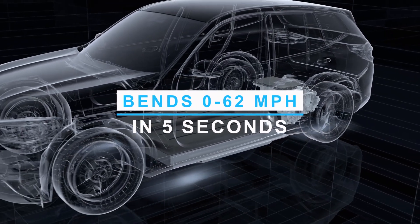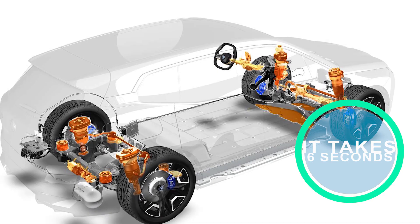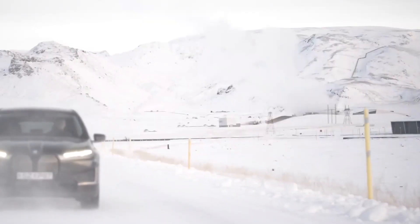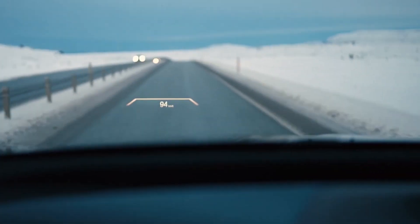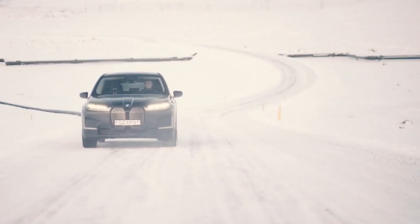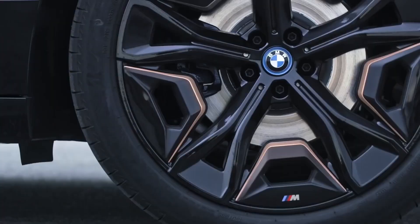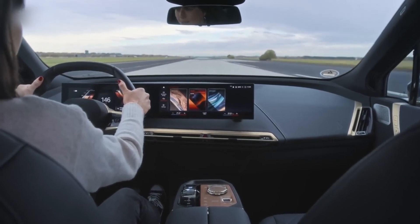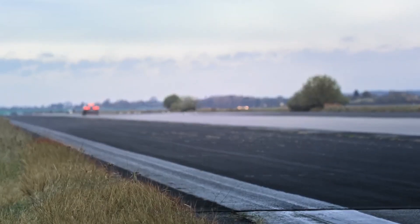The iX xDrive50 does 0–62 mph in 5 seconds — just as fast as the X5 with a V8 engine — while the xDrive40 takes 6 seconds. An M60 version will be released with an output of 440 kW. The iX utilizes lift-related dampers with additional hydraulic damping for smoother bump rebound, and optional self-leveling air suspension adds even more suppleness. Thanks to its dual-motor configuration, the front motor can be shut off when power isn't needed, making the drivetrain more efficient.